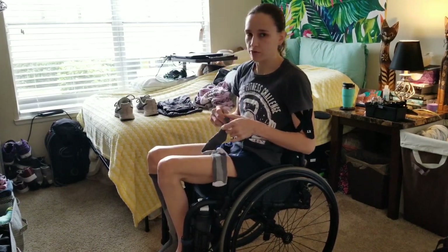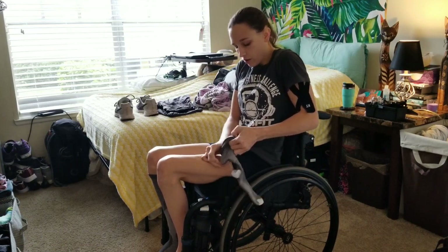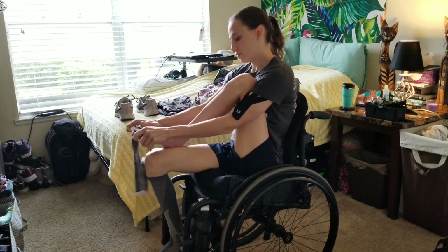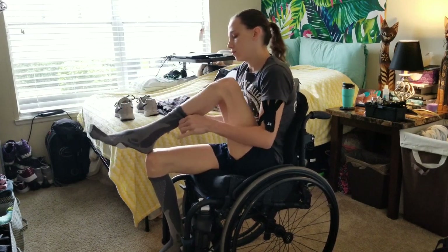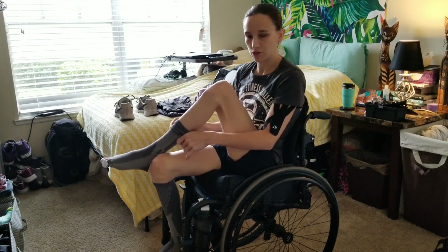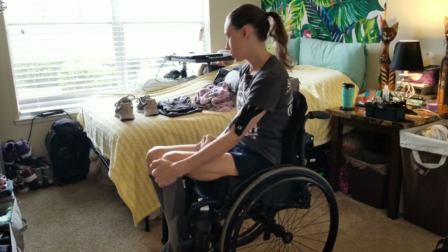It does not take me very long at all to get dressed. I can actually get ready in the morning in like 10 minutes, which is unheard of — but it's kind of nice. That's both socks.